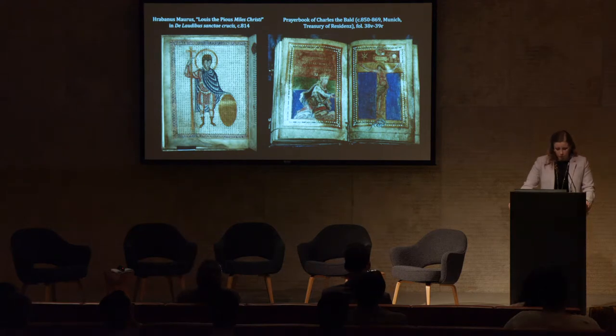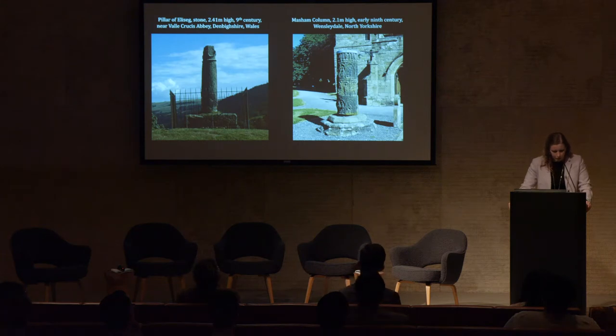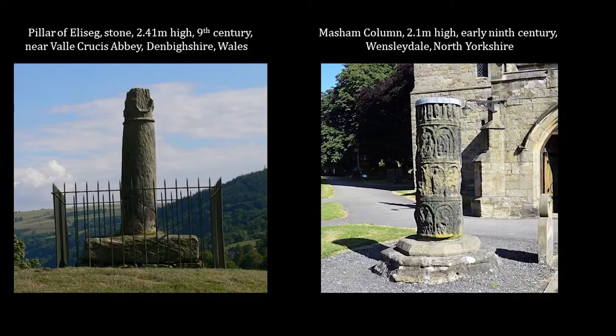Oswald of Northumbria was the first recorded Anglo-Saxon king to set up a monumental cross in the 7th century, allegedly raising a wooden one at Heavenfield before the battle with Cadwallan, king of the Britons. Calling it a heavenly trophy, the historian and monk Bede explained that the king's action aided in triumph and the eventual establishment of supremacy over Britain, akin to Constantine and the Roman emperor. There are also possible examples of crosses set up like trophies upon carved columns, such as the Pillar of Eliseg in Wales and the Masham column in York, displaying inscriptions related to the royal lineage of the Welsh kingdom of Powys and images of David, the Old Testament model of kingship.